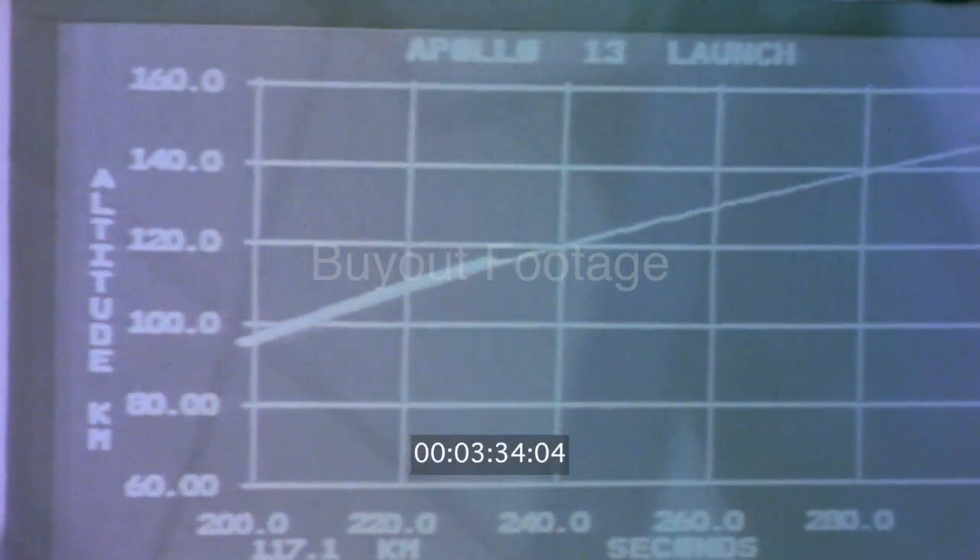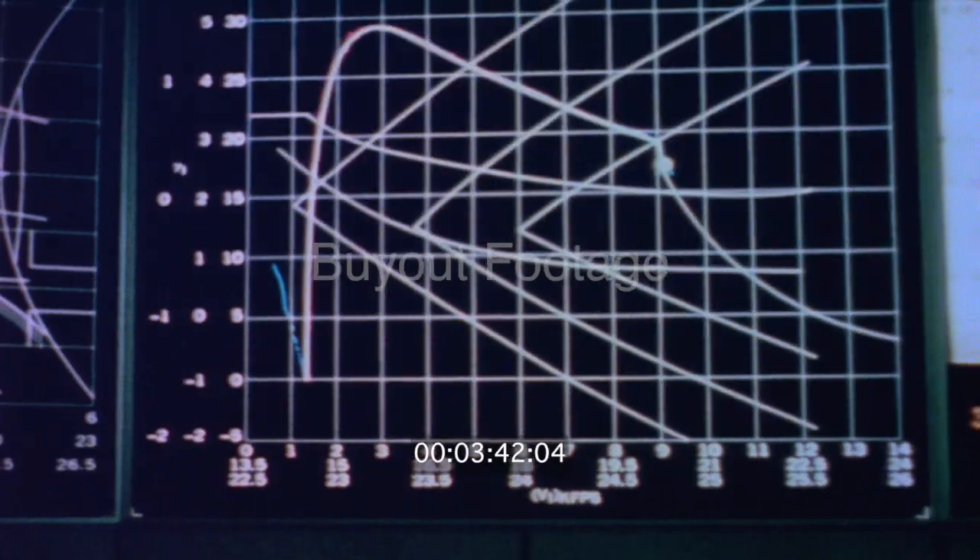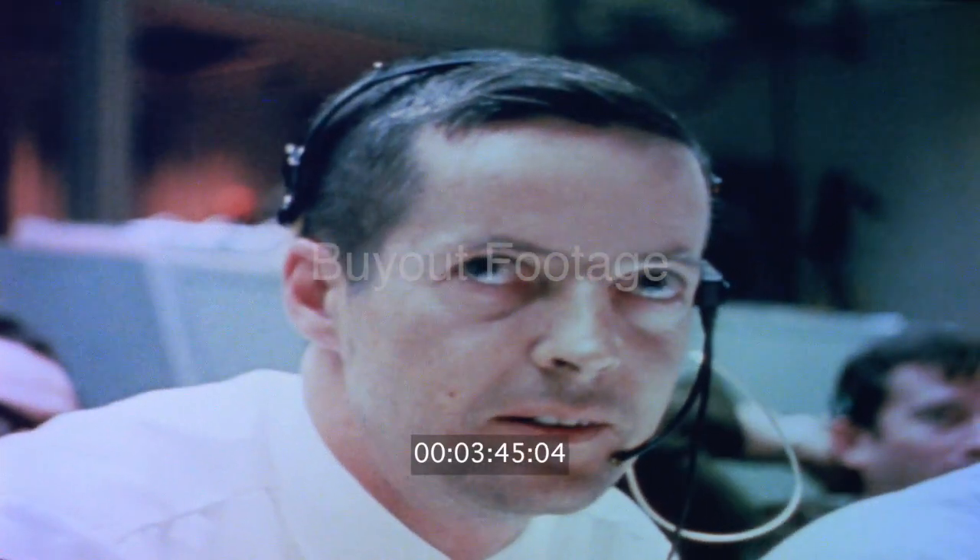Booster, how do you look? We look good, flight. We're go. Okay, Fado. We're go, flight. Looks good here. GNC. Looks good, flight. Looks good, flight. Okay, sergeant. Looks fine. Through max Q and we're go, flight. Roger, booster. And go for staging, Capcom.